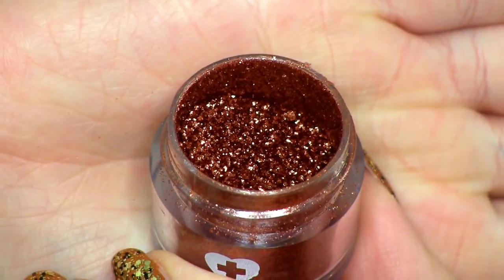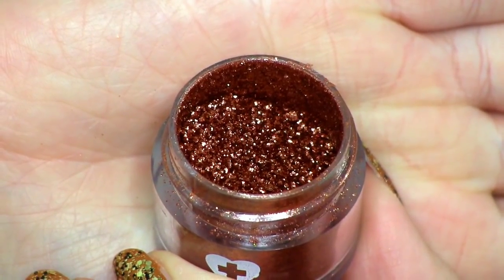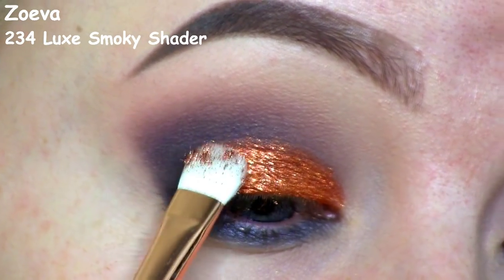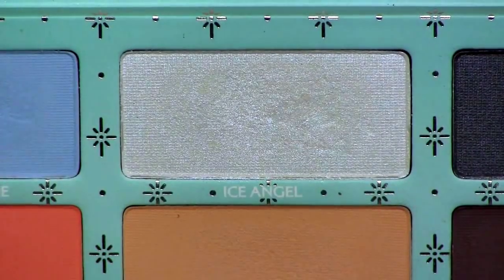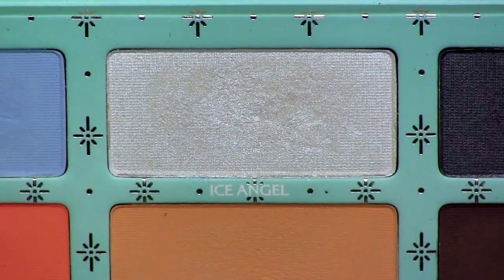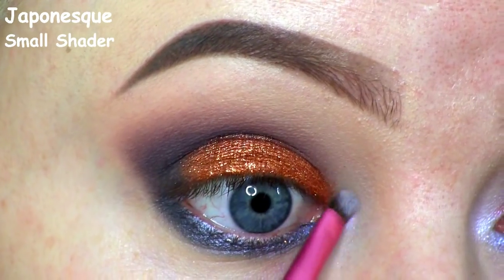To intensify that color even more and make it look super sparkly, I'm going to go on top with this Penelope pigment, also by Sugarpill. I'm so in love with this combo — I think it looks amazing, and I'm definitely going to use this during the holidays. For my inner corner highlight, I'll be using this shimmery bluish-white shadow called Ice Angel, and as you can see it makes the inner corner really intense and beautiful.